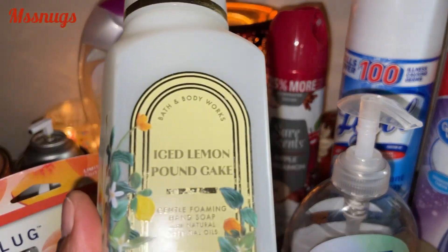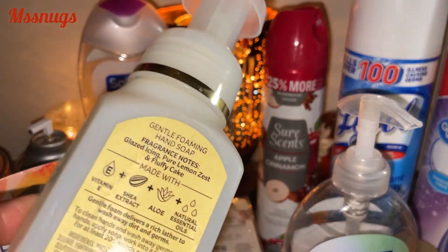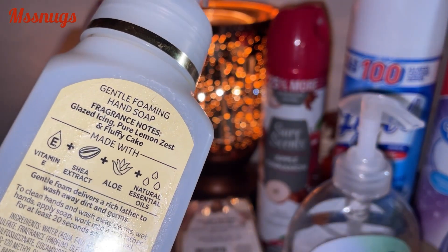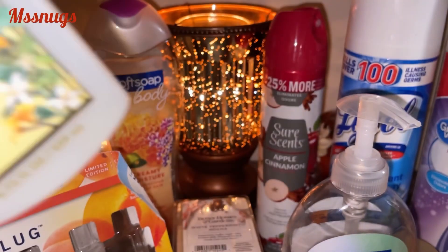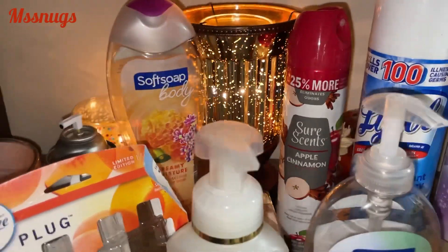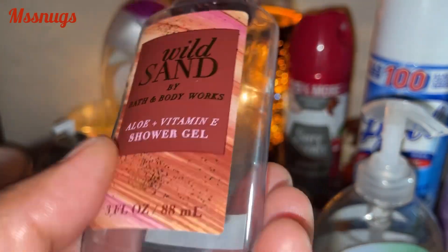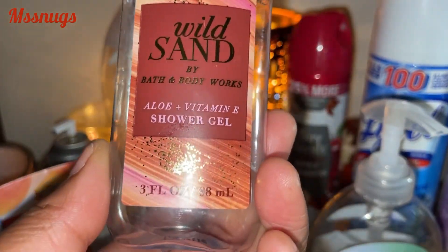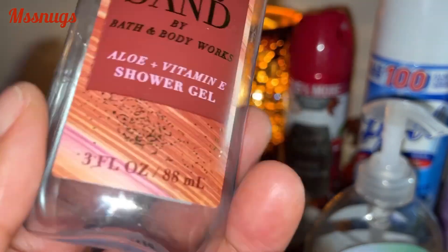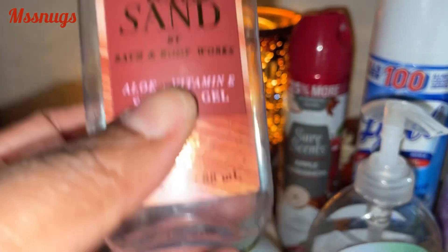I have another soap here — hand soap in Iced Lemon Pound Cake. It has Glazed Icing, Pureed Lemon Zest, and Fluffy Cake. I did like this — it was the foaming version — so I would purchase that again. I also finished a Wild Stands mini body wash. I really, really like this scent. I still have it in the body spray and maybe a lotion, but I did finish the mini shower gel.